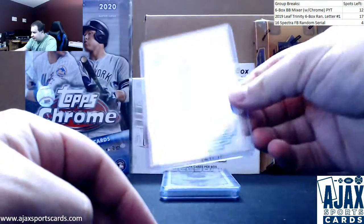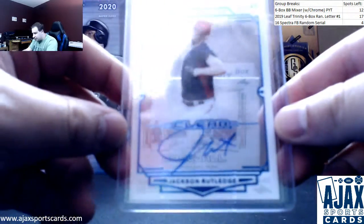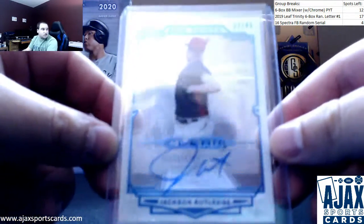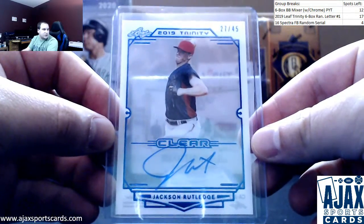Next one up is going to be what I've seen called Platinum, not Blue. A Platinum clear auto of Jackson Rutledge. This one is 27 of 45. Jackson Rutledge clear autograph.